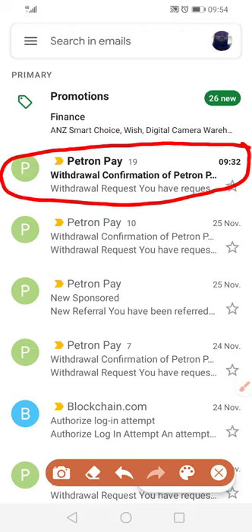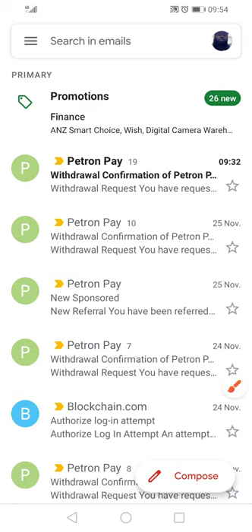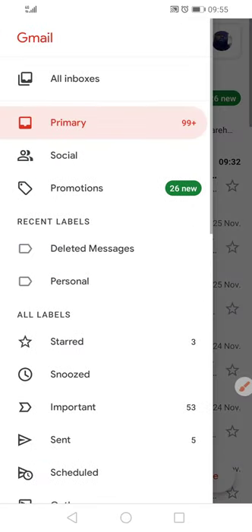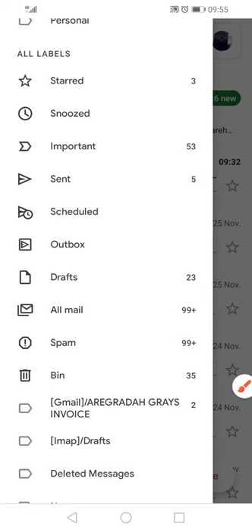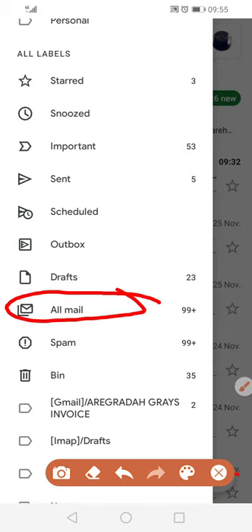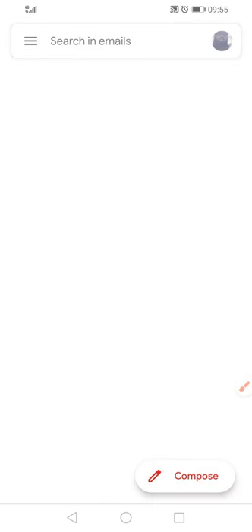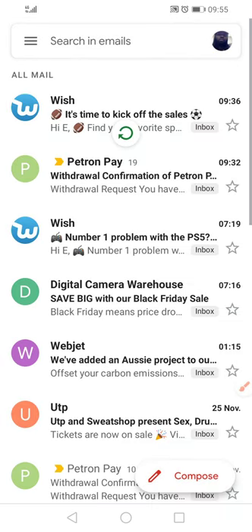The withdrawal confirmation of Petron Pay. And if you come and you don't seem to see it, all you do is you go up here. If it doesn't show up, you go up there and then scroll up and then click All Mail. And then that one will show up. So I just click All Mails — all the mails that are hidden, they're all popping up. Some mails are here, and after I click, all these ones were hidden.